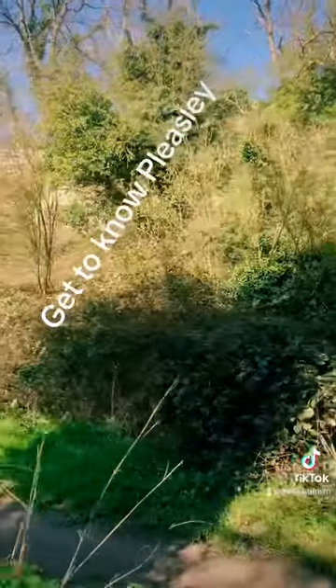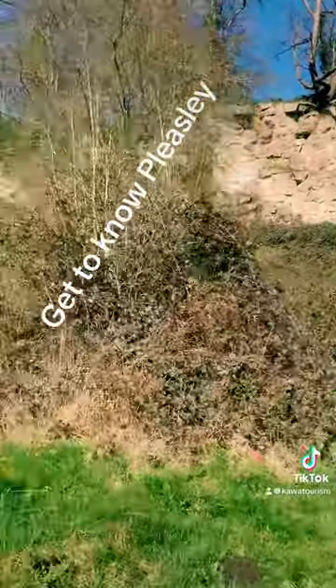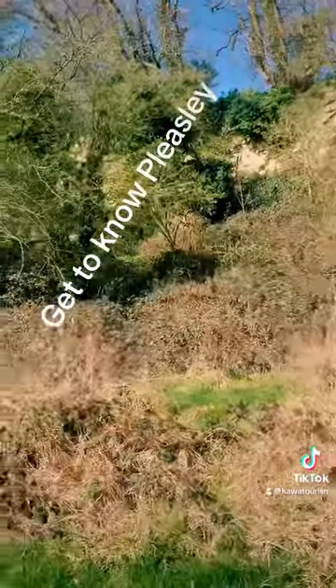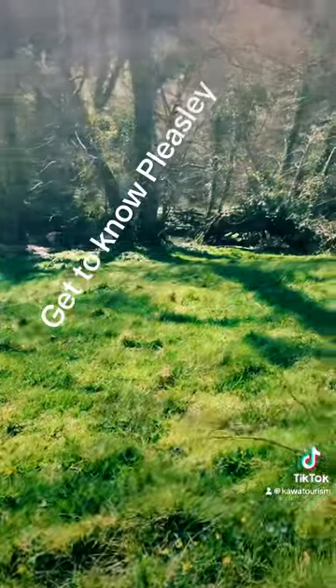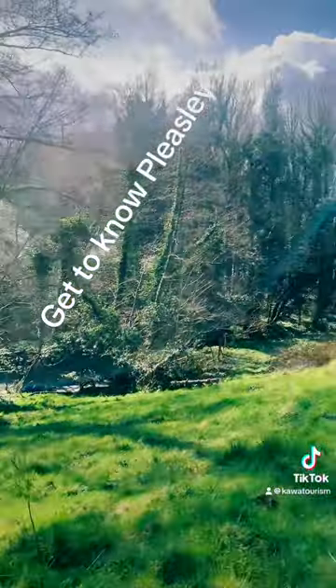The village has four distinct parts: Pleasley Vale, Upper Pleasley, Pleasley Village itself, and Pleasley Hill. Pleasley Village is the oldest part, where the river flows with a dam and a mill pond in the centre of the village. Some original buildings remain, which were built from sandstone and can be seen around the old mill sites.